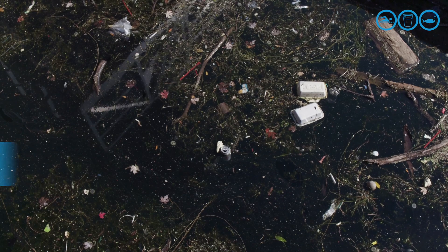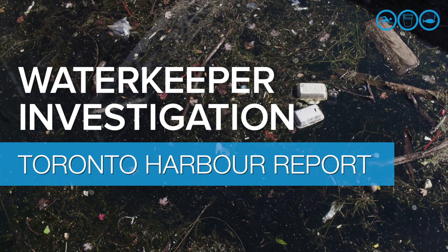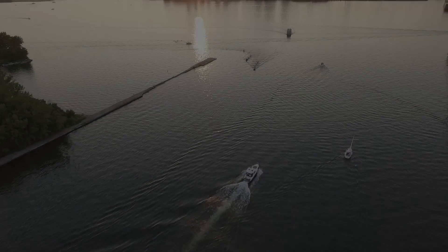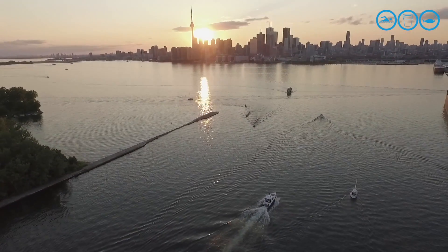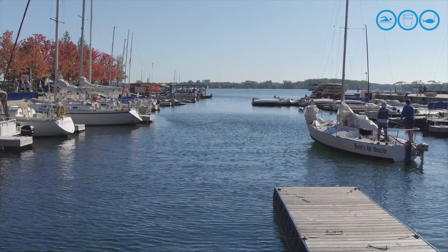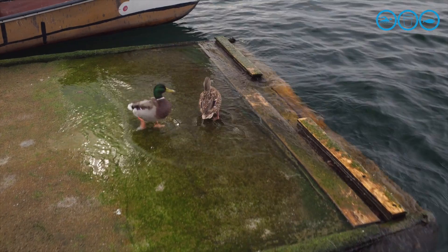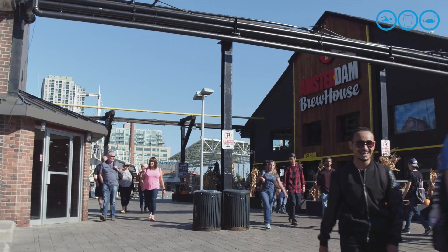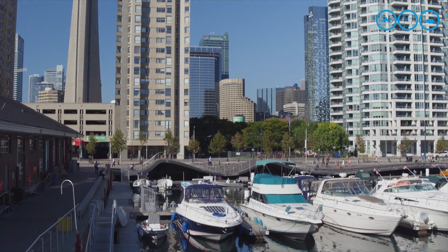But do you really know Toronto Harbour's story? This is Toronto Harbour, the heart of Canada's largest city. On a summer day, Toronto Harbour teems with life. Sailors, paddlers and ferries criss-cross the water. Birds find haven here; trout, perch, pike and bass swim below the surface. Millions of tourists visit every year. Toronto Harbour makes this city.